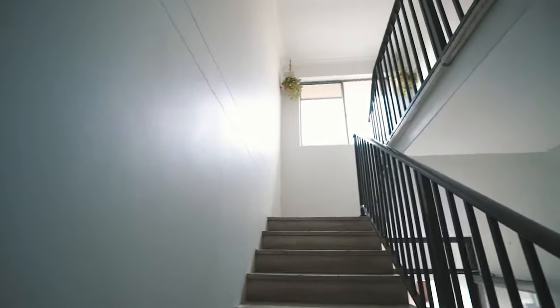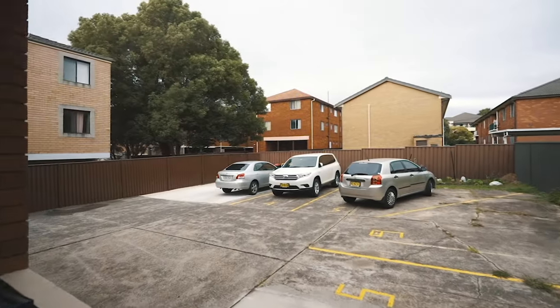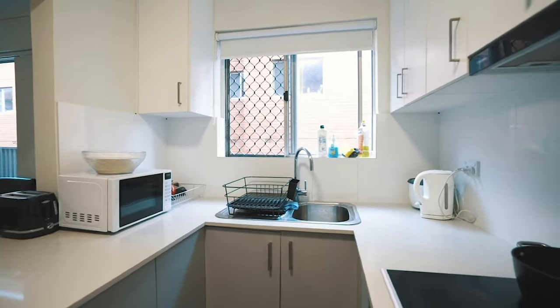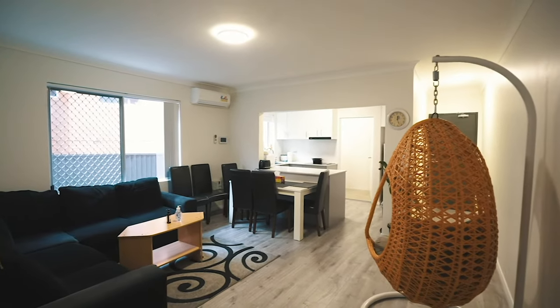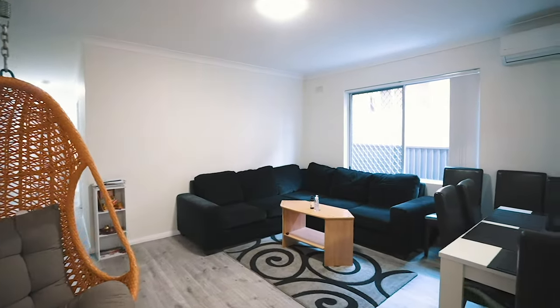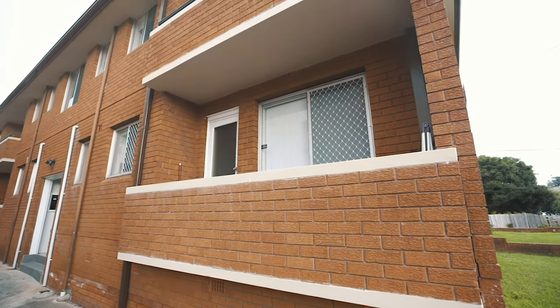Overall the complex has six apartments — all apartments are two bedrooms and come with one car space. Every single apartment has been recently renovated, offering a stunning modern kitchen and open-plan living and dining areas. Each apartment also has an open balcony that offers great indoor and outdoor living options.